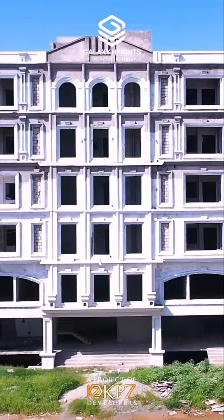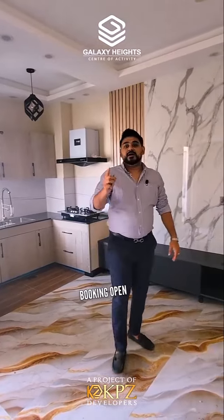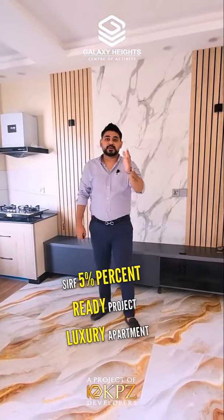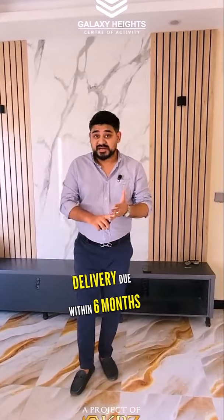It is a very beautiful bedroom and it has a balcony. All the apartments have very beautiful balconies. These apartments are available — you only have to give 5% to book, as promised. For the very first time in Pakistan, only 5% is required for a ready project.